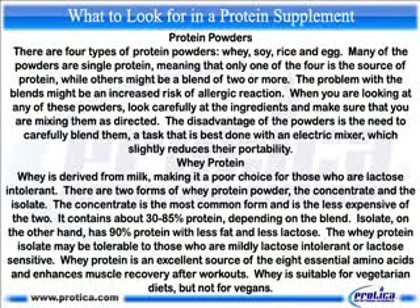Protein powders. There are four types of protein powders: whey, soy, rice, and egg. Many of the powders are single protein, meaning that only one of the four is the source of protein, while others might be a blend of two or more. The problem with the blends might be an increased risk of allergic reaction.